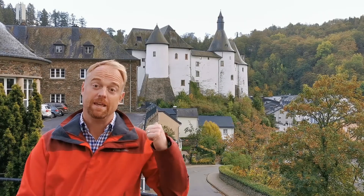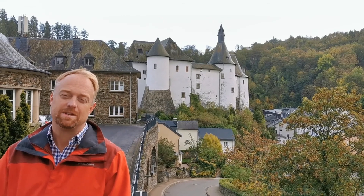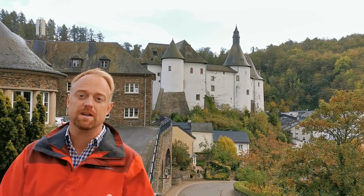Behind me you can see Clervaux Castle. Clervaux Castle was actually rebuilt after it was destroyed in the Second World War — the Battle of the Bulge raged in this area.